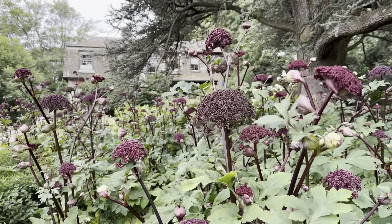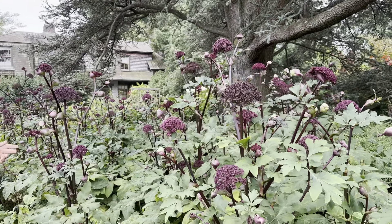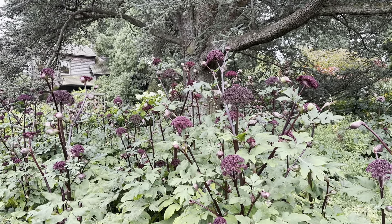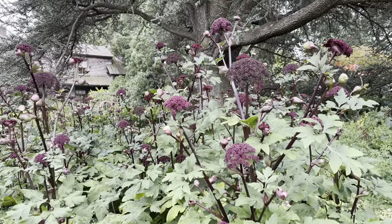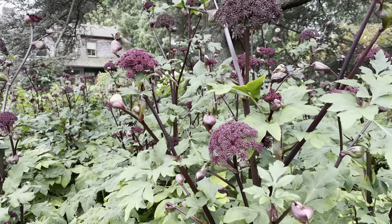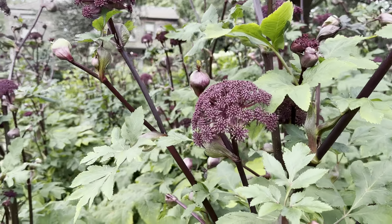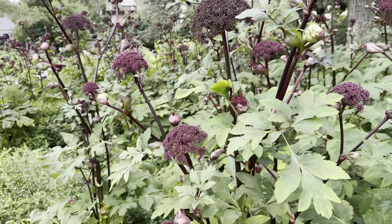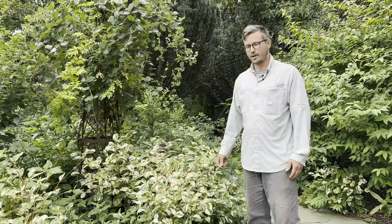You want to make sure the seeds ripen and fall off the plant if you want to continue that progression. Make sure they ripen off, then the little seedlings will germinate and you'll have a continual production of plants for many years to come.